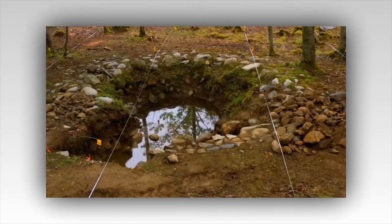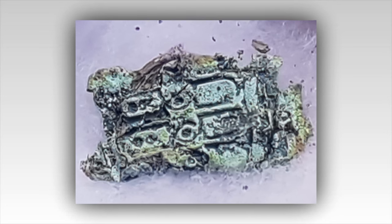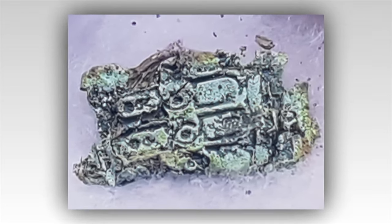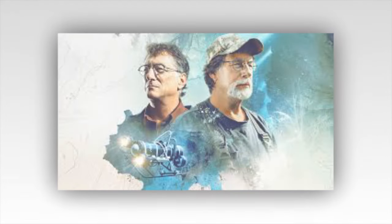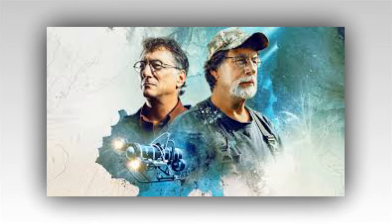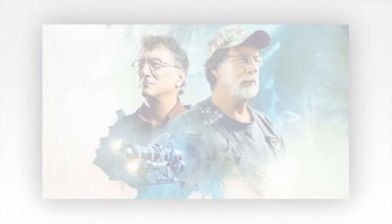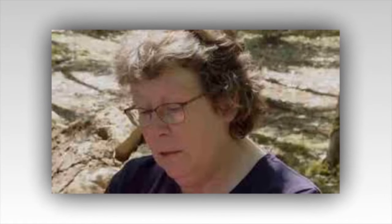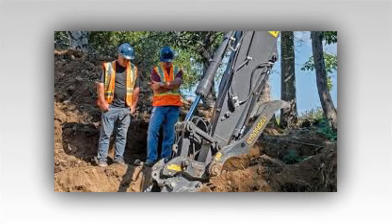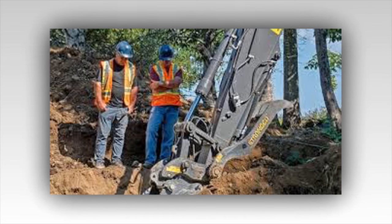As the days progress, the team's metal detectors begin to pick up signals indicating the presence of metallic objects beneath the surface. Excavation reveals a set of old iron shackles, corroded but unmistakably linked to the island's storied past. The shackles raise questions about who might have worn them and why. Were they the remains of prisoners, or perhaps slaves forced to work on the construction of hidden vaults? Theories abound, and the team knows they need more evidence to piece together the story.